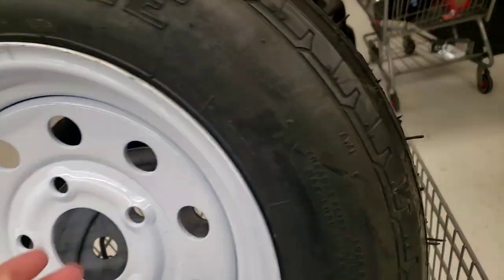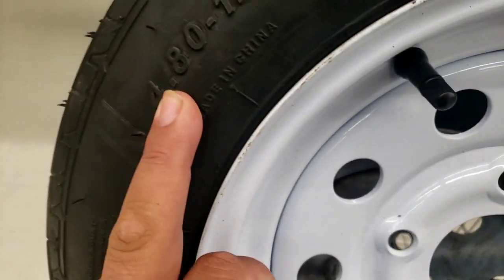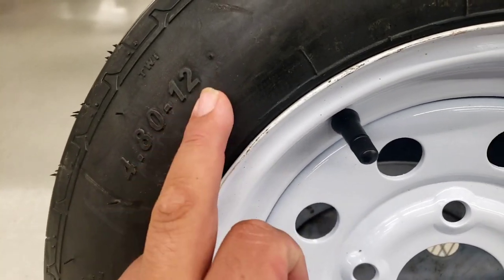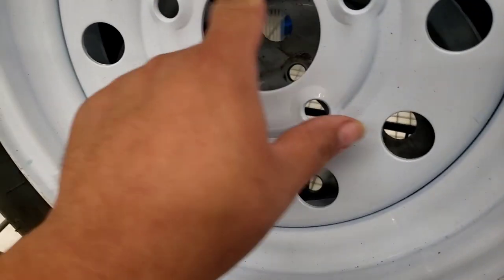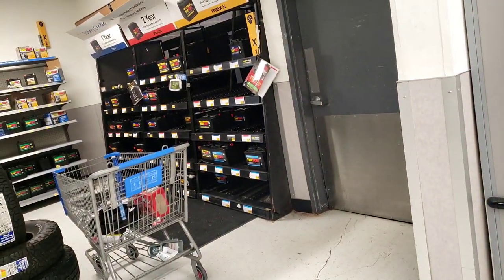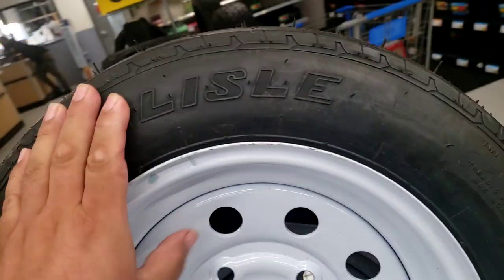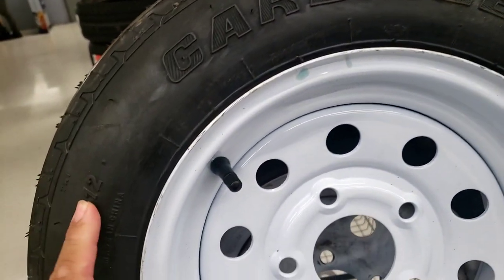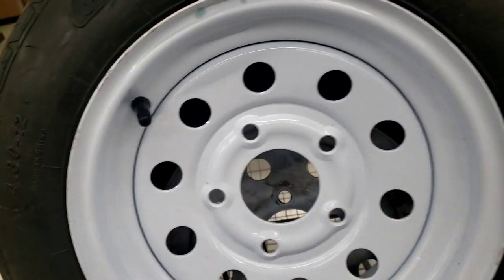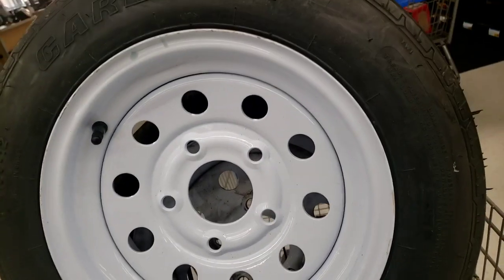I'm right here at Walmart. I found just one tire with the rim — 4.8x12 — this is the size that we need. This is the old tire right here. I need one more. I got a guy checking in the back to see if they got an extra one, because the trailer is gonna need some new tires. It's a 5x8 trailer, so hopefully they got the extra one.